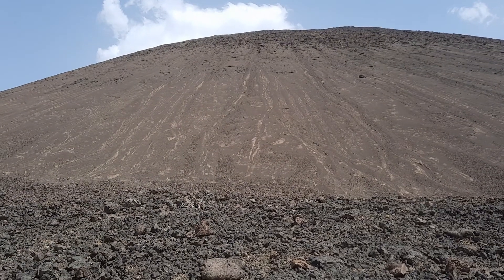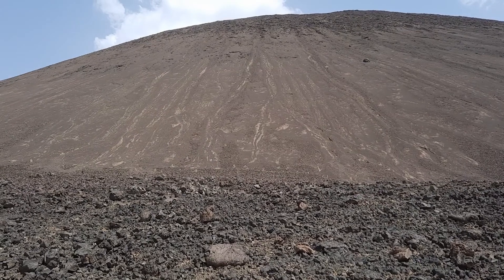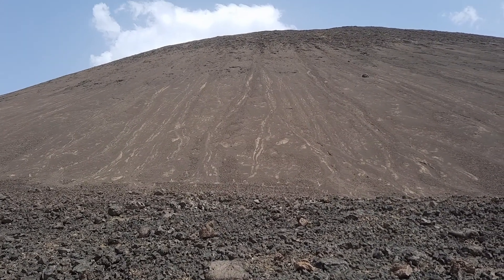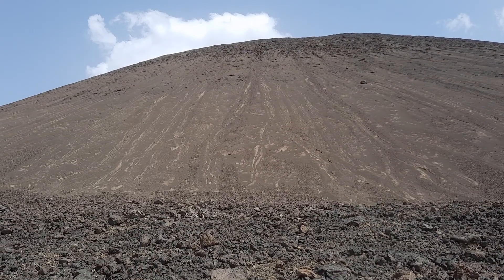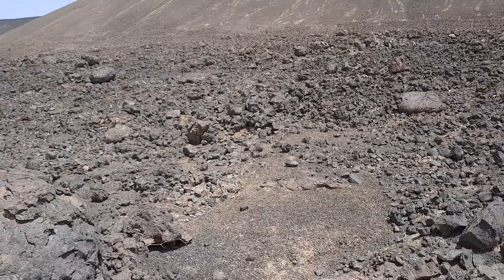Hello, we are here in the lava field of the Cenozoic Harate, and here we have one of the cones. This cone is the source of this recent lava I've been showing, and I'd like to quickly draw attention to this spectacular feature here.